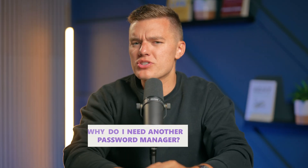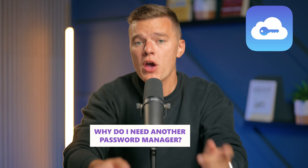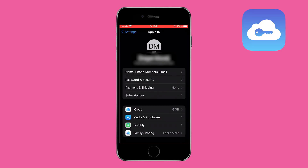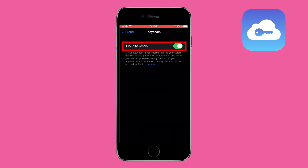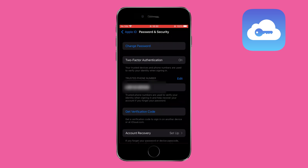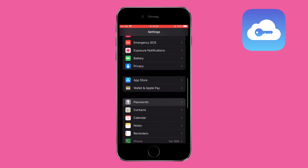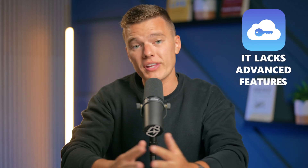You're probably wondering from the start: why do I need another password manager if iCloud Keychain is already built in? Well, if you're like me and you want the best security for your personal data, there are apps out there that can definitely take things up a notch. While iCloud Keychain is convenient and does a decent job, it does have its limitations. It's pretty solid for basic use — it does a great job of securely storing and syncing your passwords across Apple devices. But it lacks advanced features that many of us need for better online security.